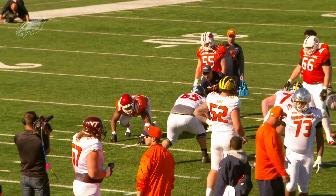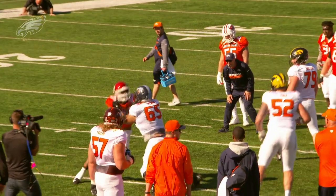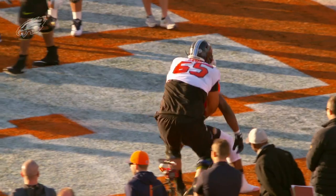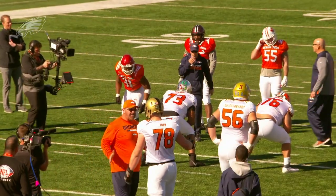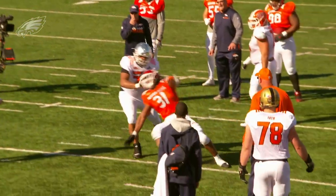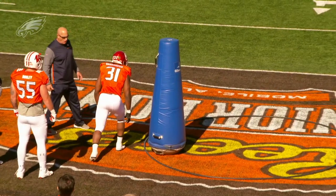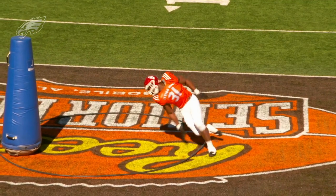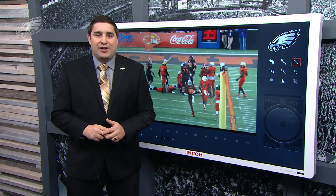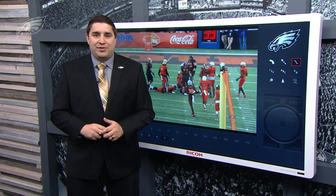Ogbanya Okoronkwo — one of the most relentless pass rushers in this class. He's got some athleticism to be able to make plays on the opposite side of the line of scrimmage. I love his motor. He gives good effort against the run and he is one of the more fun players to watch in this class. He should be there when the Eagles are on the clock in the fourth round. Keep an eye out for Ogbanya Okoronkwo from Oklahoma, and for more on players just like him, stay tuned for more right here on Meet the Prospect on PhiladelphiaEagles.com.